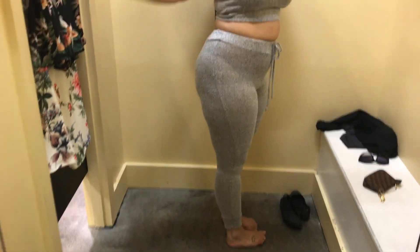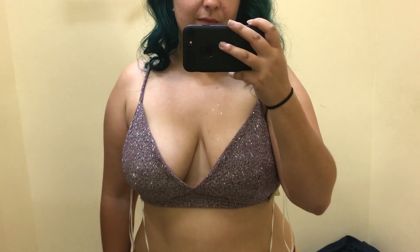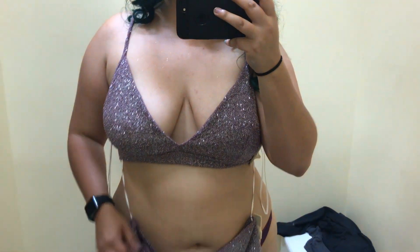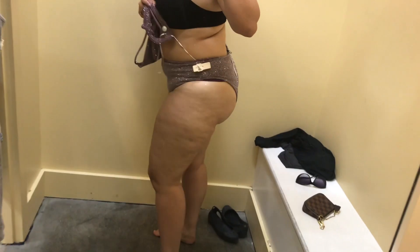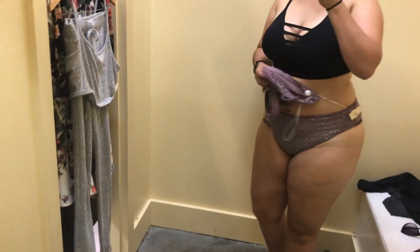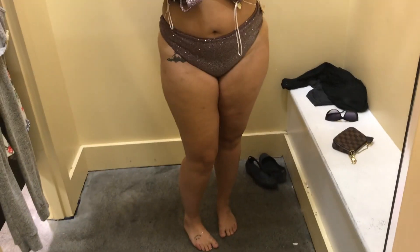They're so thin but so comfy. This next item — you saw a lot of me there — it's kind of like a swimsuit thing. I really like it, it's really sparkly, but I didn't purchase it because of the sheer amount of sparkles falling off. Like, I was covered in glitter.